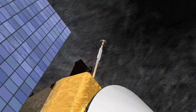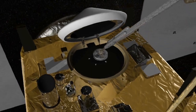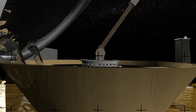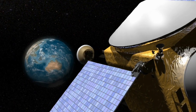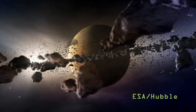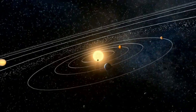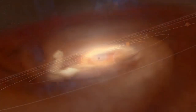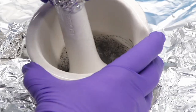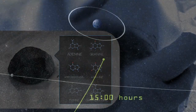Finally, OSIRIS-REx will take a direct sample of the asteroid and return it to Earth. This could perhaps yield the most interesting results of all, as 1999 RQ-36 is thought to be a leftover from the formation of our solar system. By studying its composition, scientists will be looking at a snapshot of the solar system taken 4.5 billion years ago, one that may even hold clues to understanding our own origins.